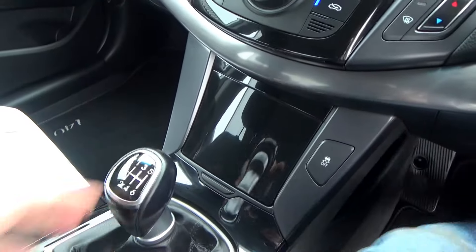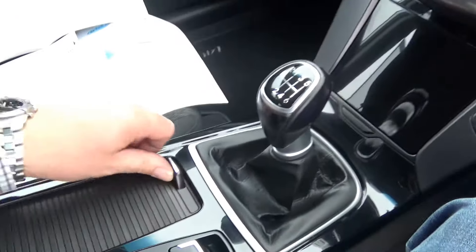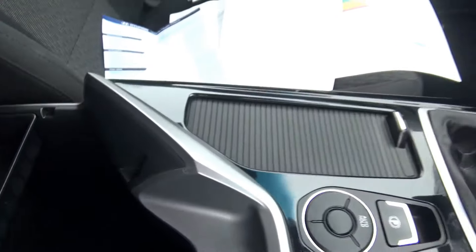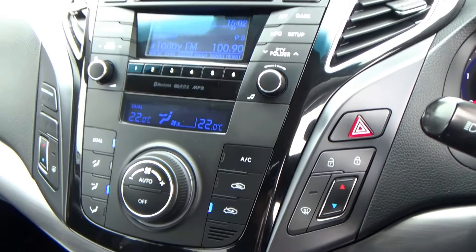Six speed gearbox, you have some holders here for tea or coffee, and more little storage here. The car also comes with air conditioning and a CD player.